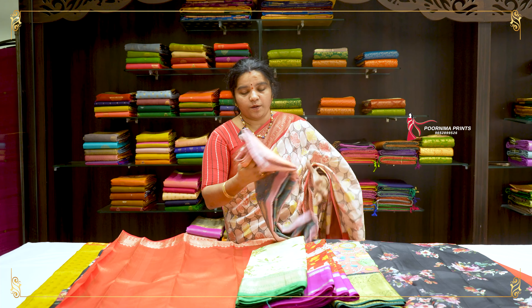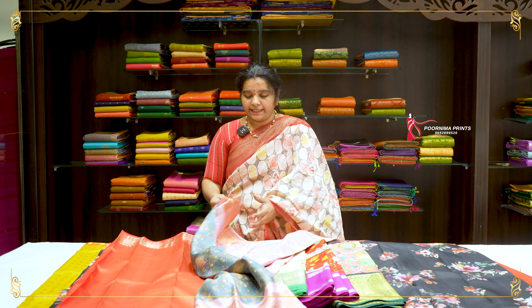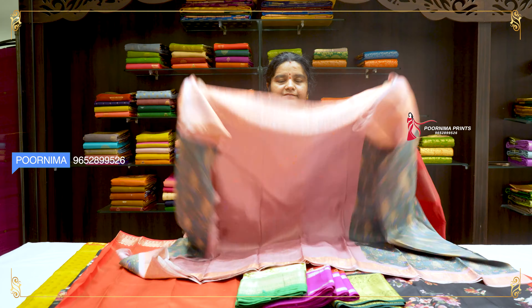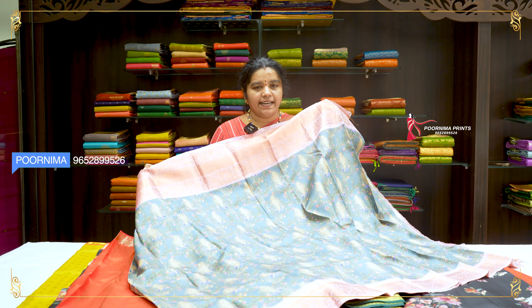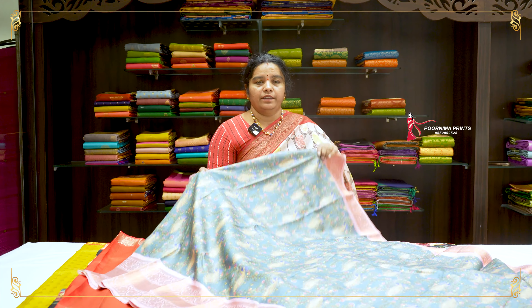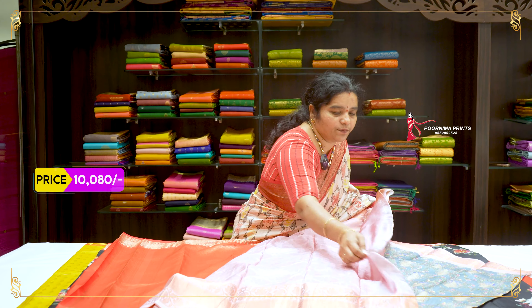The next saree is grey and donny and pink color combination. It is a light color, very rare and very nice. It is a grey combination with a beautiful peacock design and designer work. Short and long border, very nice. This price is Rs. 10,080.